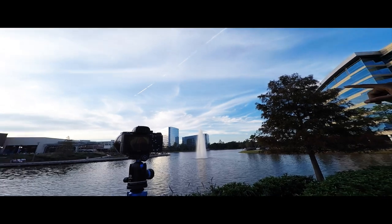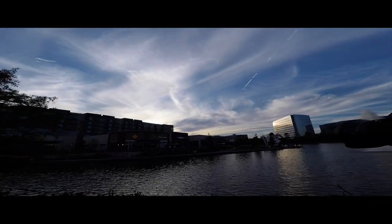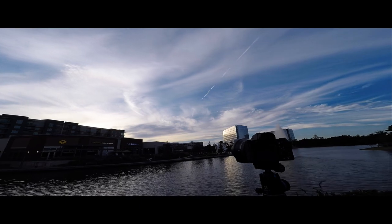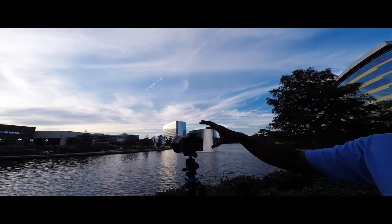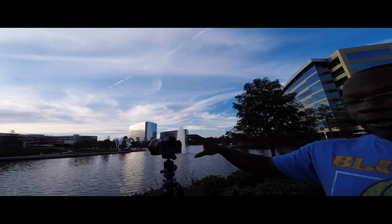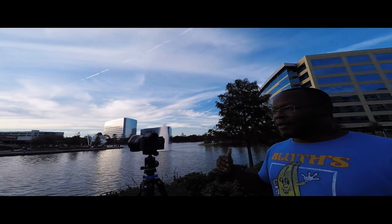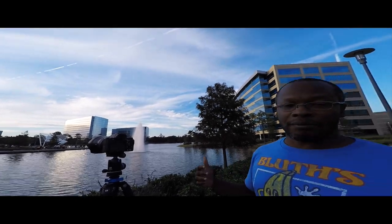We're going to test out the sunset right now. As you can see, it's beautiful out here — we've got clouds, people, a restaurant, water, a lot of movement, everything we need. We're going to be using the A7S II today, even though I usually use an A7R II. The A7S II is going to be a lot of fun because the dynamic range is a little bit better.